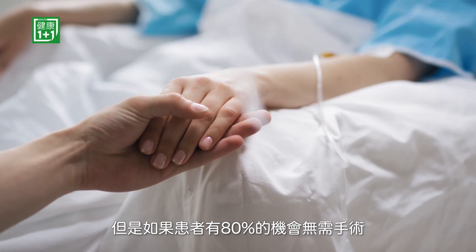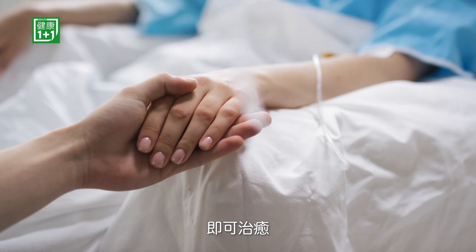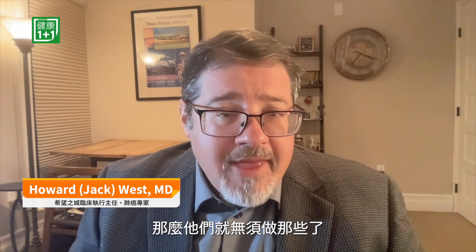That's not to say that we need to do this for every patient with a small nodule that's able to be taken out with surgery and has a very high rate of cure. We can potentially do molecular testing on those, but if a patient has an 80% chance of being cured with surgery alone, it's not clear that they need anything more than that.